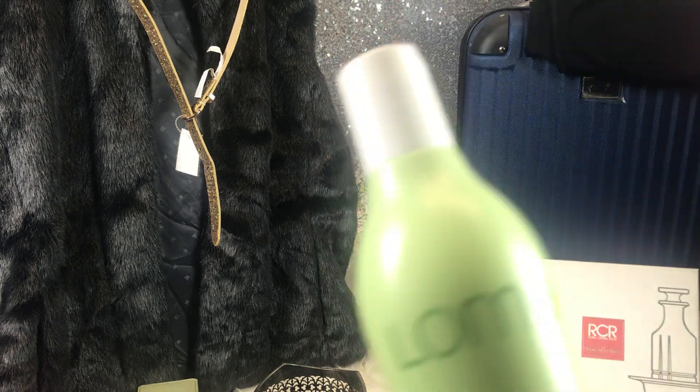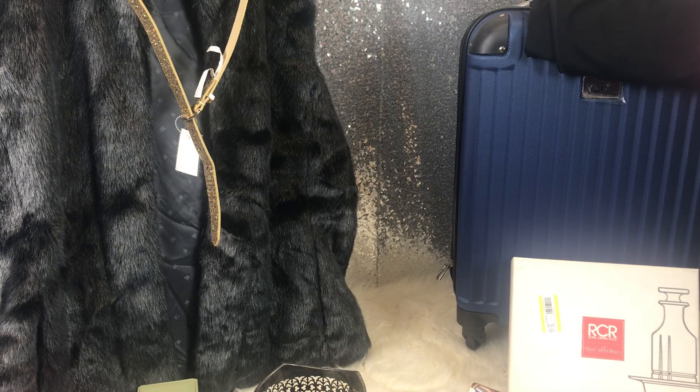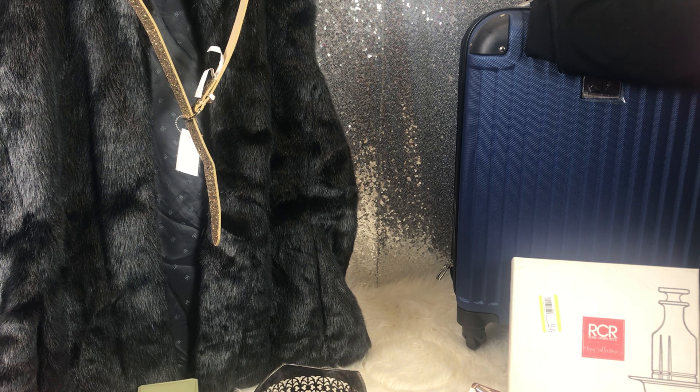Last but not least in this section was a Loma Nourishing Conditioner — 99 cents, brand new. No parabens or gluten and it smells really nice. I'll probably put that with my daughter's stuff. I bought her a ton of shampoos, conditioners, body washes, and soaps because being an adult, it sucks having to buy that stuff.